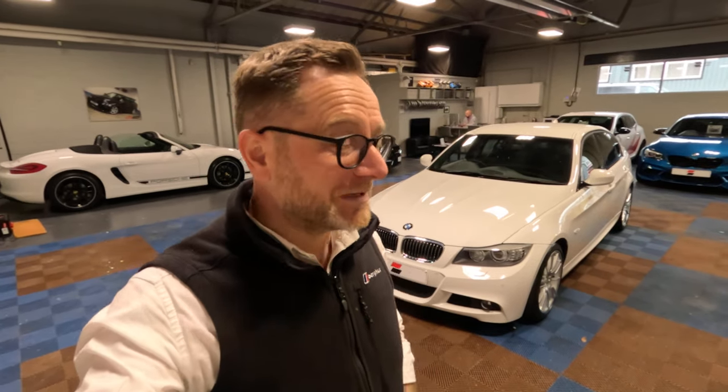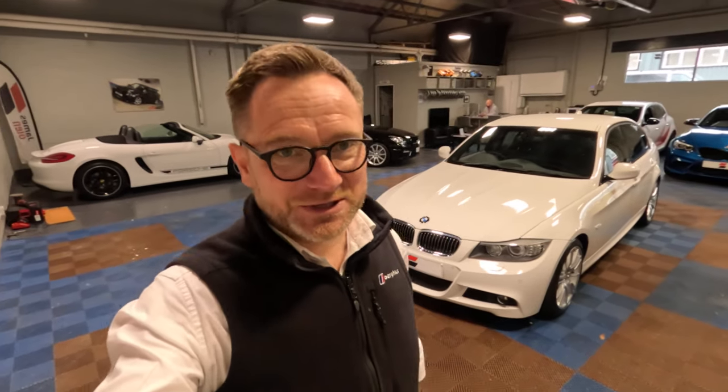We have an E90 335 diesel M Sport with 11,000 miles. 11,000 miles. We had an absolutely beautiful 2,600 mile E92 M3 Monte Carlo and this was the part exchange. And honestly, it's like new, it really is.